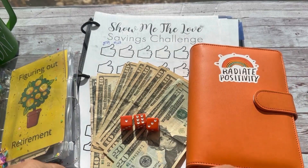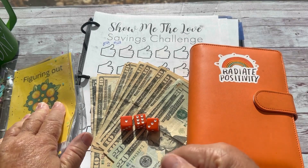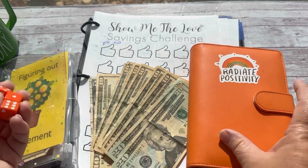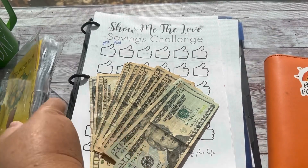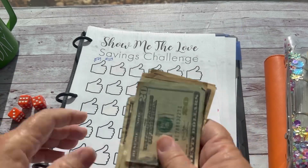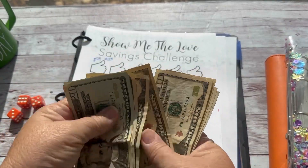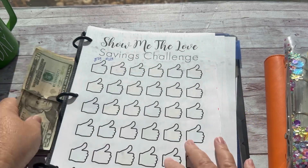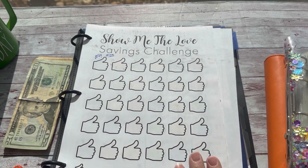Hey there, what are we doing today? Today is Savings Challenge Monday! Welcome back, my name is Lisa and I'm super glad you're here. We have our dice, our mini savings challenge binder, and our holiday binder. Let's see how much money we have before we get started: 20, 40, 50, 60, 70, 80, 90, 100, 115 dollars.